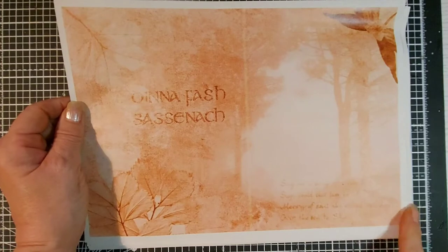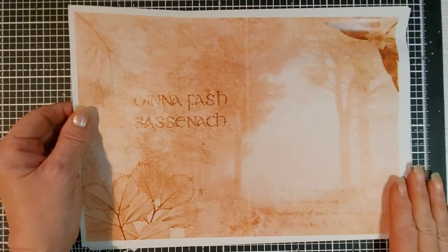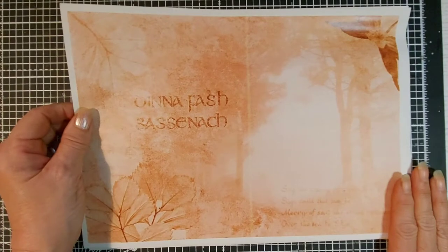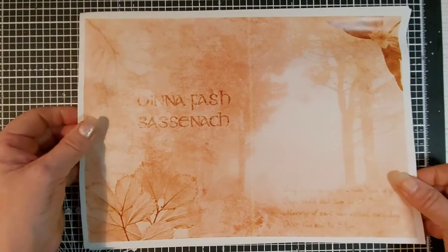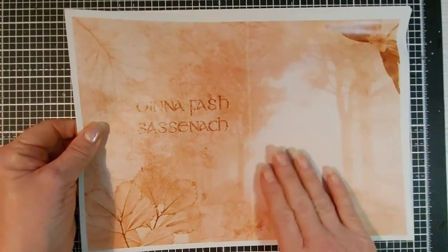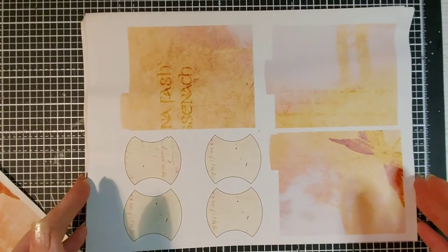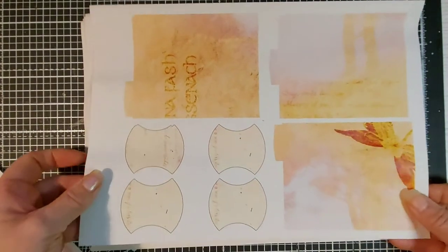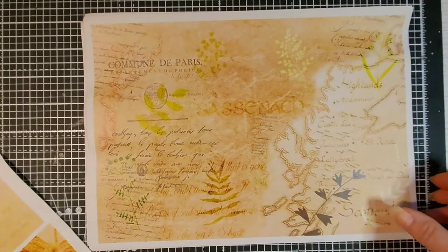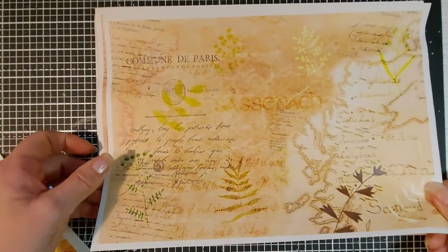Most of the areas in Outlander were filmed not far from where I live, so I was able to go and visit some of the areas — and it's amazing what they can change on camera. So this is the first one: it's like the misty woodland scene. Then there's some file folders, mini file folders for an envelope, and some tabs. This one has botanicals in it.